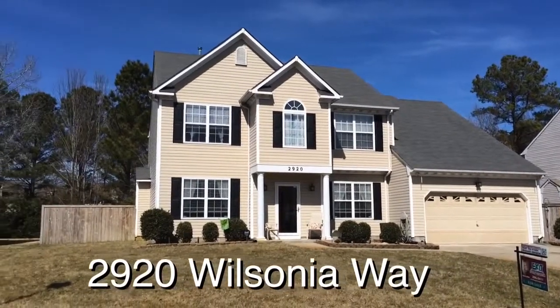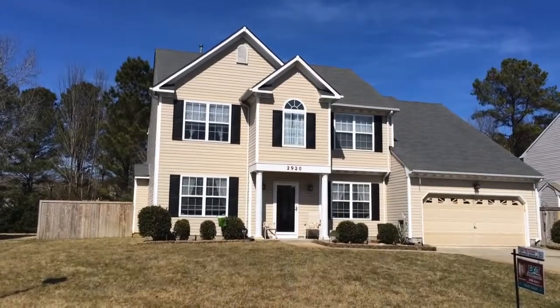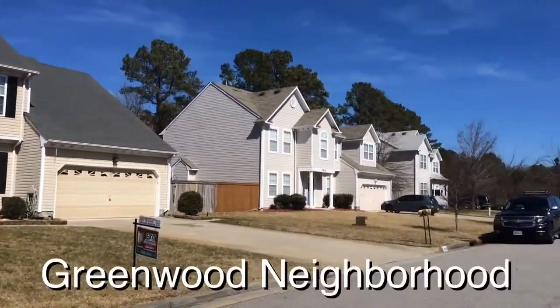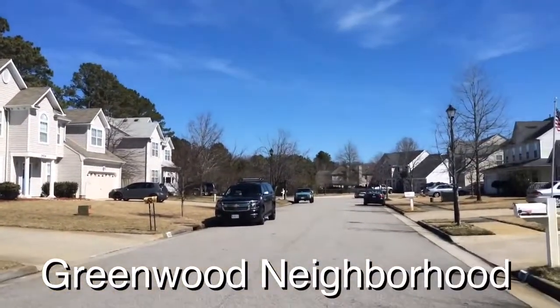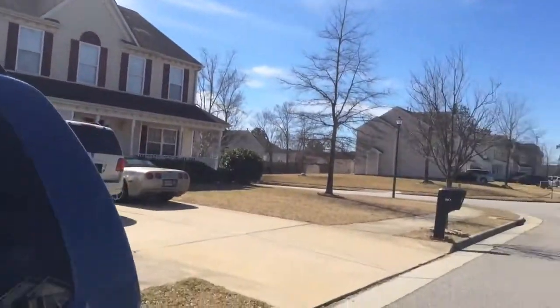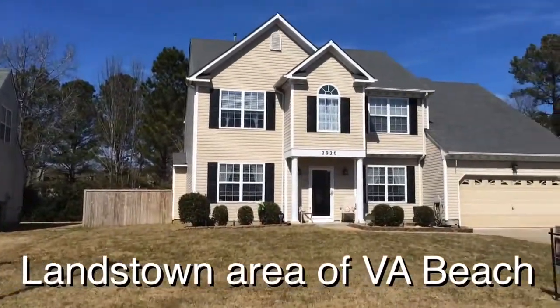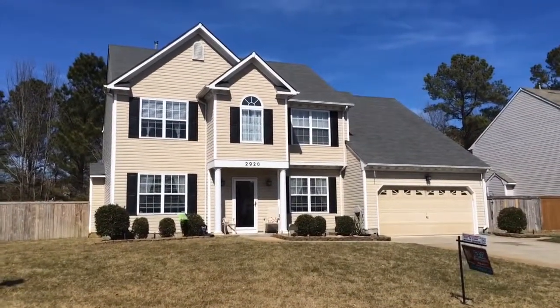Hi, my name is Robin Guthier with Exit Realty Professionals, and today we're going to take a look at a listing I have out here in Greenwood, which is in the Landstown area of Virginia Beach. You are in a cul-de-sac — there's the end of it down there. This neighborhood is located right off of Holland Road, in the section between Dam Neck and Princess Anne.